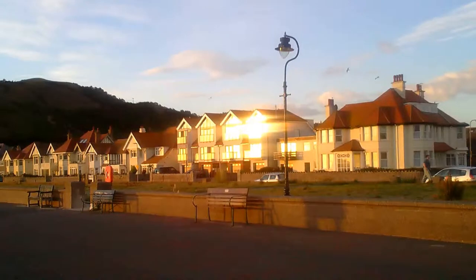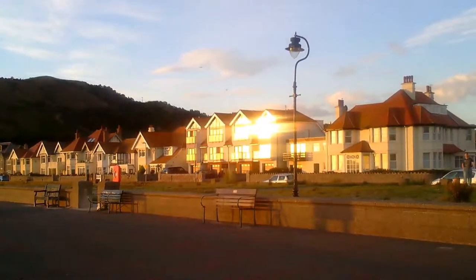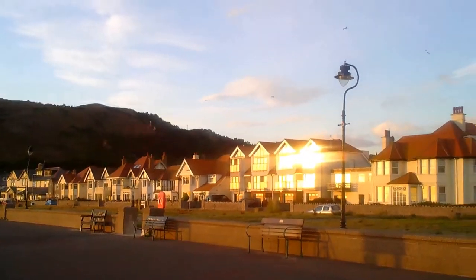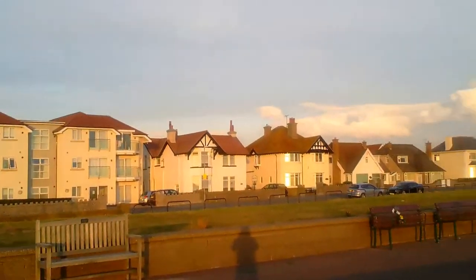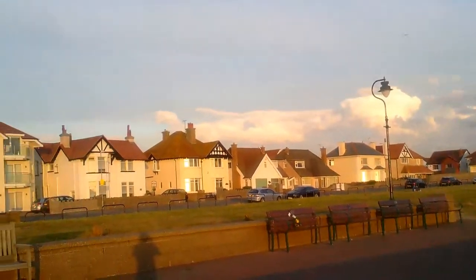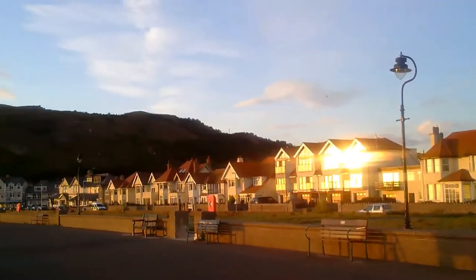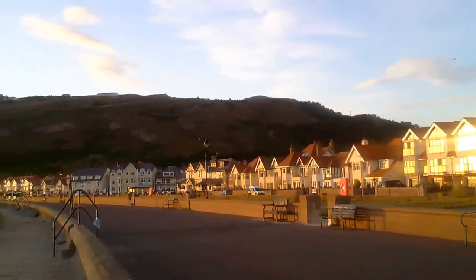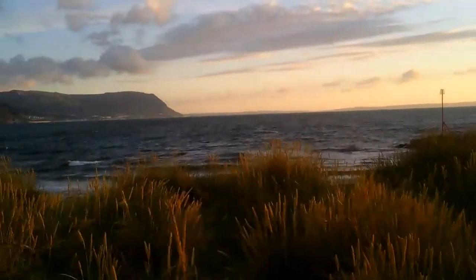Good afternoon, welcome to Llandudno, North Wales. This is some information about coast and coastal protection. We've got some human activity here, most notably hotels, restaurants, bars, and housing, and therefore with human activity you've obviously got the need to protect against the sea.